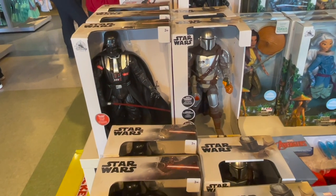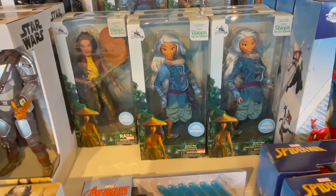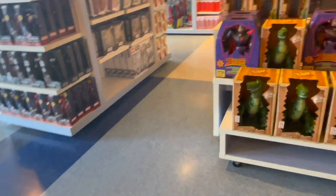Here we have Darth Vader — I can't tell if that's the exact piece from Mini Brands Disney store, but it looks pretty close. We have a character from The Mandalorian, and that's Spider-Man and a character from a Marvel movie. I'm not sure who that is, but let me know in the comments.